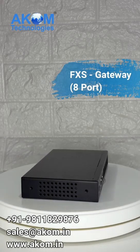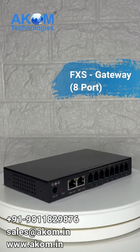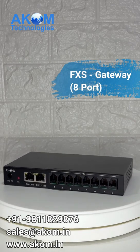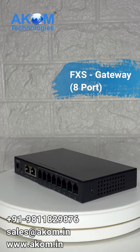With 8 FXS ports, this gateway enables seamless integration of up to 8 analog devices, including phones and fax machines, into your IP network. Enjoy full compatibility with SIP trunks, reducing call costs and enhancing flexibility for your business communications.